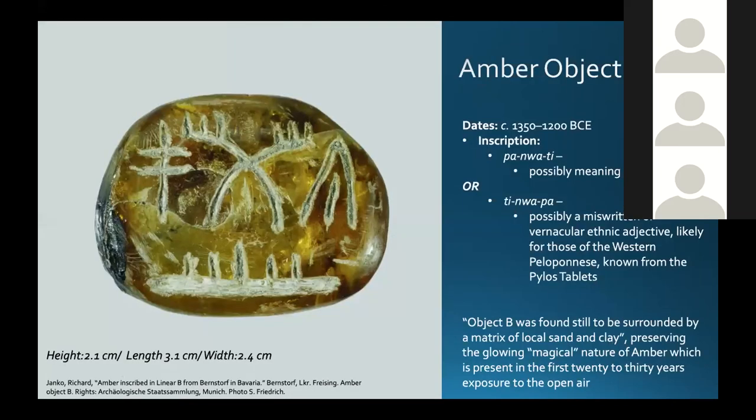Back to Amber Object B — this inscribed, incised Linear B inscription. The scholars of Linear B have argued a few different possibilities. One being *wa-na-ka-te* — possibly meaning something like *princeps*, a leader of people — or the possibility of it being a backwards inscription for pressing into something, reading *ti-no-wa-pa*, possibly a miswritten or vernacular version of an ethnic adjective likely used for those of the Western Peloponnese. We know this from the Pylos tablets, which are some of our best evidence about Linear B in looking for words whose meanings are known.